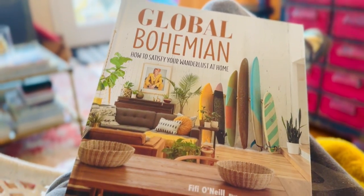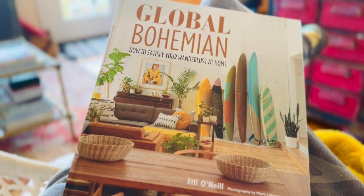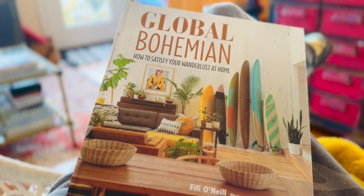In the last episode, you asked which book I was flipping through for inspiration. This is it — it's called Global Bohemian. It's really good.